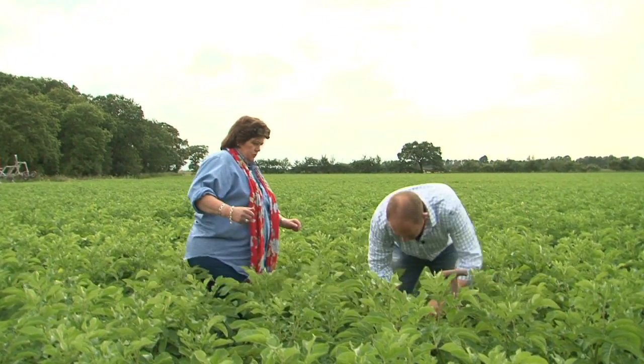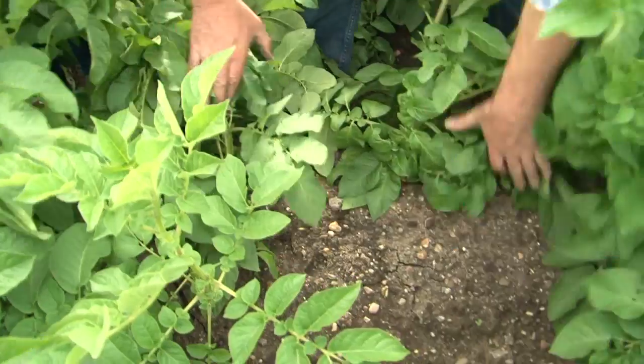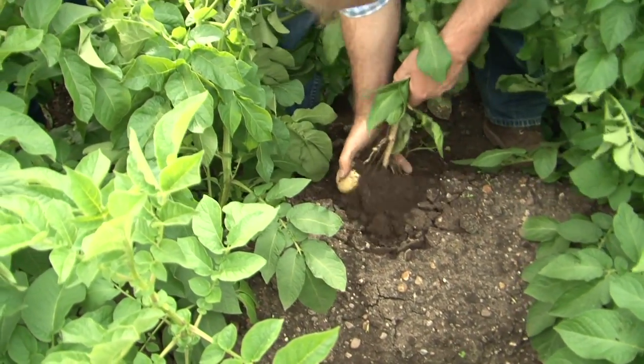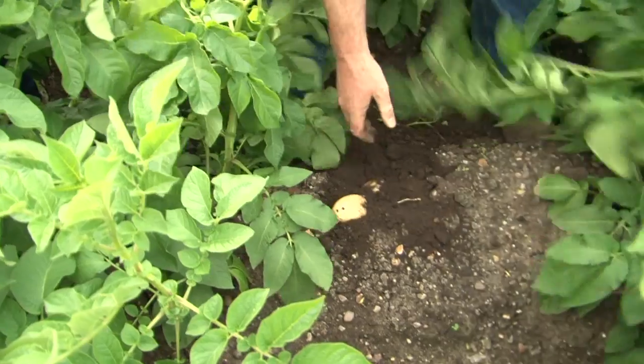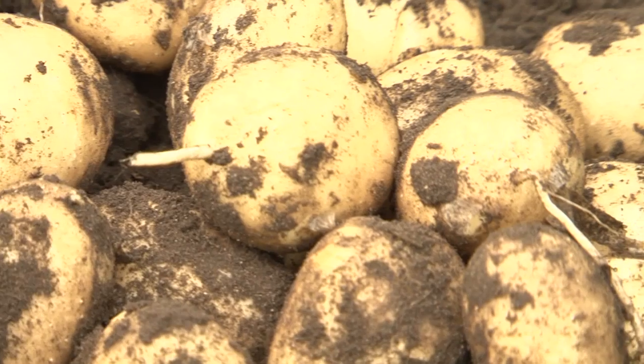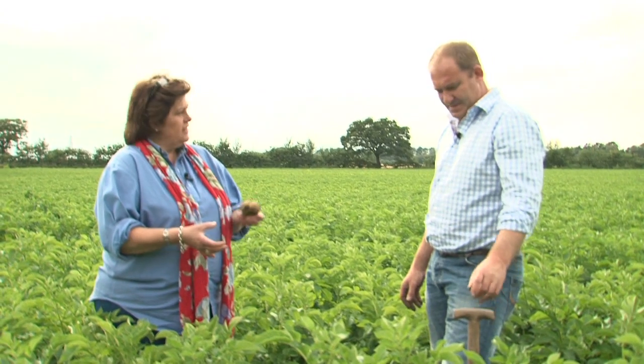We're going a long way in, John. We need to find some really nice ones that have had lots of irrigation. They've been watered here — you can see the soil is quite wet. So what size would you sell them at? We'd like to get them to bakers. Do these bake nicely? Yes they do. So can I take some of these back? Yeah, take them with you.